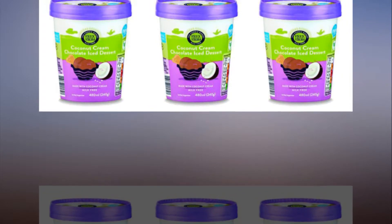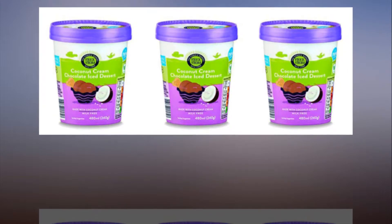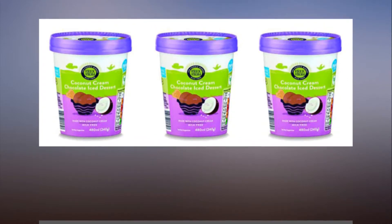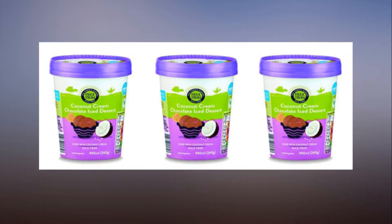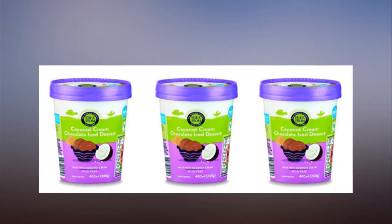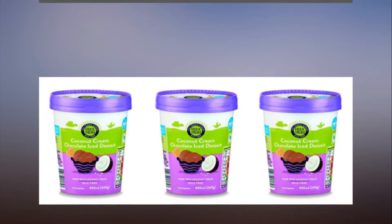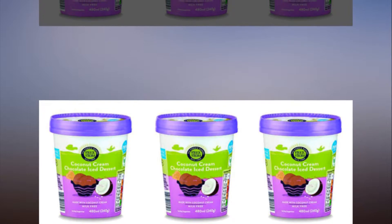If you're one of those people, you might be pleased to know that Aldi has just launched their very own dairy-free ice creams at a fraction of the cost of Ben & Jerry's. The two new dairy-free offerings are part of Aldi's free-from range. They have a coconut cream base, making them totally moo-free, and come in two flavors: plain coconut and coconut and chocolate.